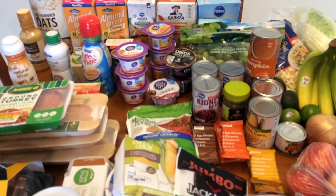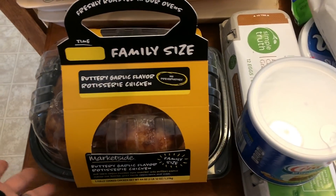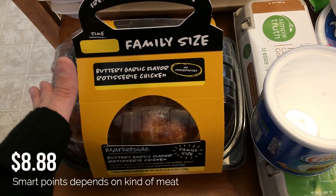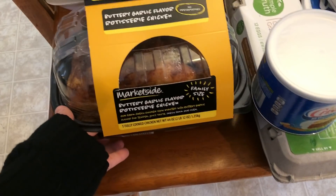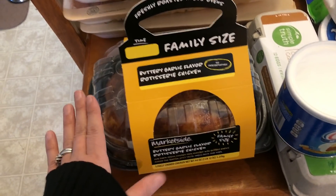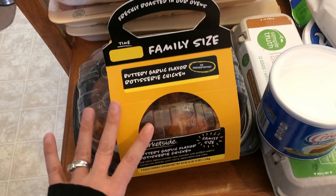As usual, I will have all my meal plans at the end of this video, and on the screen you will have the prices and the smart points. Let's get started! I got a rotisserie chicken — I'll be using this for lunches through the weekend, and then if I have any leftover, maybe Monday for lunch as well. I got this one at Walmart; all these are from Walmart and Fred Meyer.